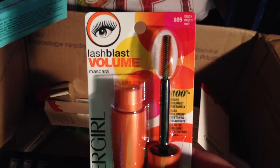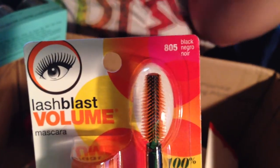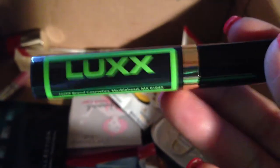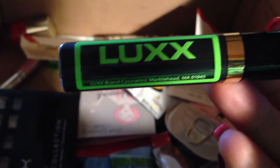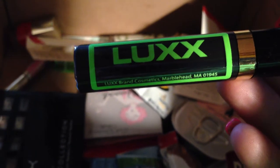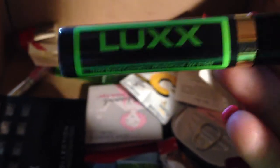There's Volume Blast — Lash Blast Volume mascara by CoverGirl in the color black. I like those. There's also a Lux mascara — not eyeshadow, mascara. I've got eyeshadow on the brain. This is a Lux mascara in the color black. That will definitely be used.